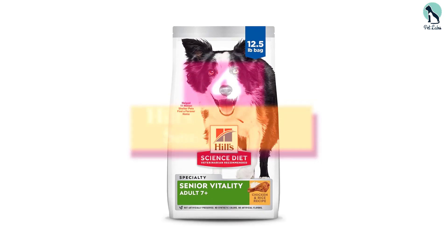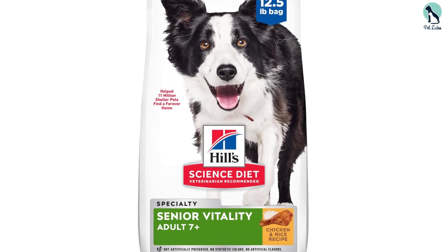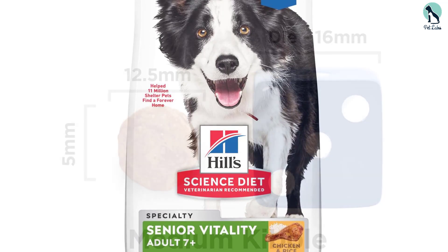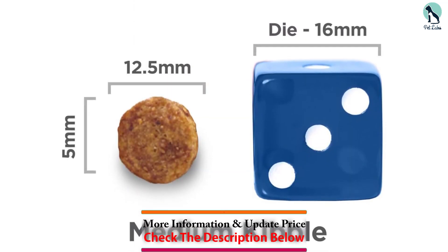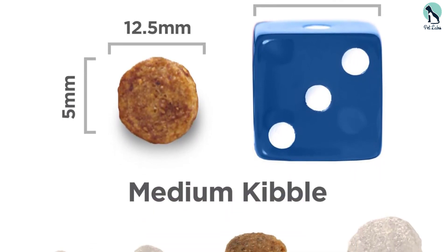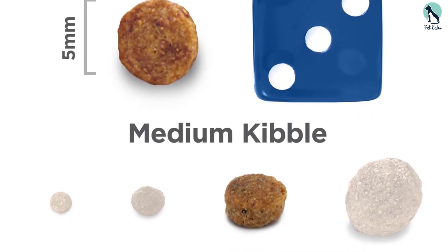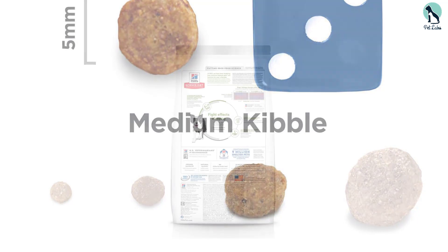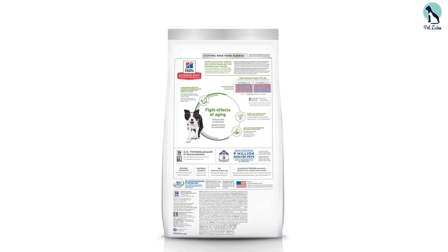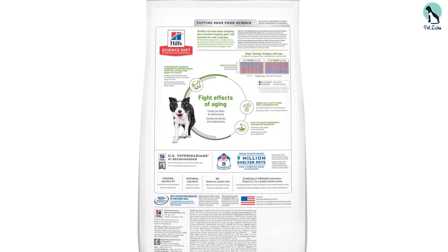The Hill's Science Diet line of dog foods earns consistent top marks from our vets, and this option for seniors is no exception. It's a lower-protein option at 19%, making it a great choice for older dogs that require less protein. Our vets like that it contains very high quality ingredients, includes fish oil to support brain health, and L-carnitine to promote healthy muscles.